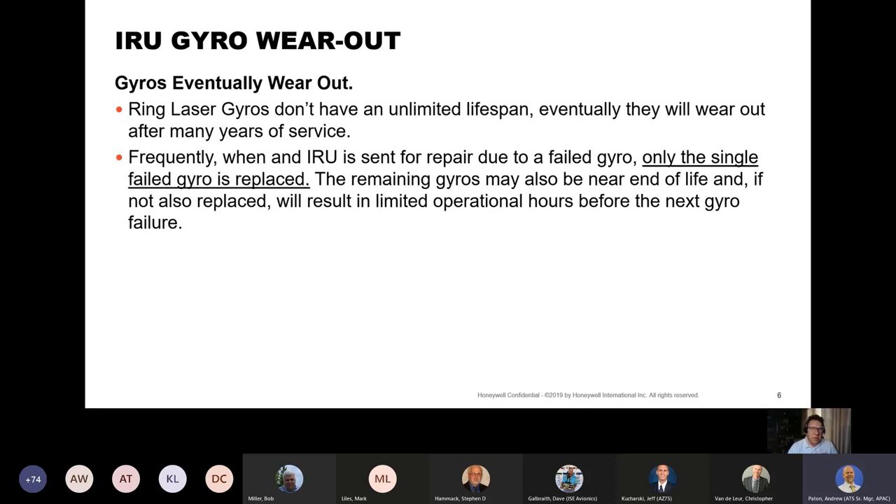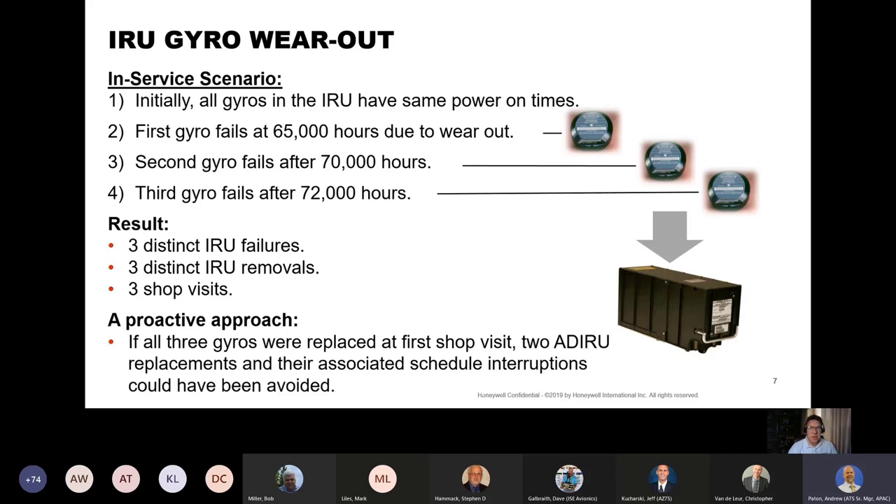Frequently, when an IRU is sent in for repair due to a failed gyro, only the single failed gyro is replaced. The remaining gyros may also be near end-of-life and, if not also replaced, will result in limited operational hours before the next gyro failure. Let's consider a proactive approach: initially all gyros in the IRU have the same power-on times. The first gyro fails at 65,000 hours due to wearout, is removed and repaired. 5,000 hours later, the second gyro fails due to wearout. After just 2,000 more operating hours, the third gyro fails. The result is three distinct IRU failures, three removals, and three shop visits. If all three gyros were replaced at the first shop visit, two ADIRU removals and their associated schedule interruptions could have been avoided.